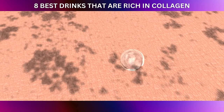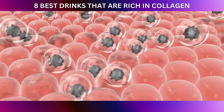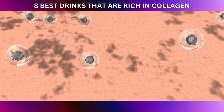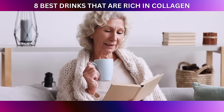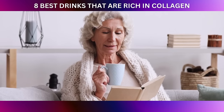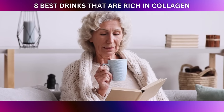When it comes to skin health, free radicals are our nemesis — the sneaky culprits responsible for oxidative stress, which can lead to premature aging and damage to collagen fibers. By sipping on hibiscus tea, you're arming your body with antioxidants that combat these pesky free radicals, supporting your skin's natural radiance and helping to maintain collagen integrity.